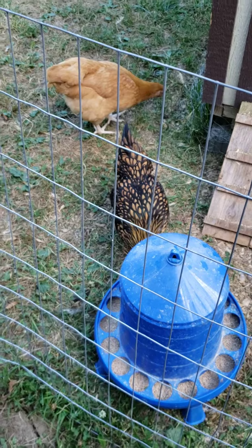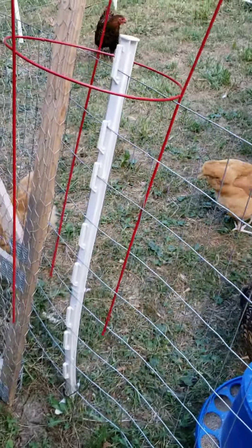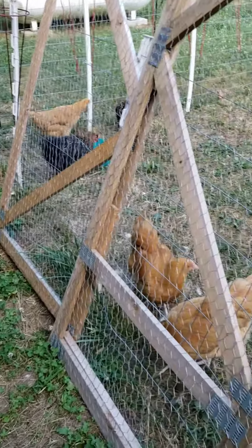Yeah, I think you're Houdini down there. That black one's a Wyandotte, the brown ones are Orpingtons. It looks like an Orpington over here is going to try to escape too, so keep an eye on them.